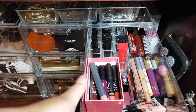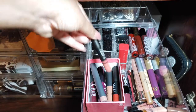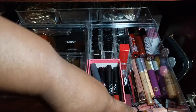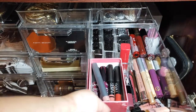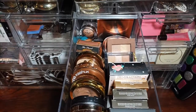Here we have what's left of my lip products. I did go ahead and get rid of a lot of lipsticks that were older and I just wasn't using. So there are lip glosses, lip treatments, a bunch of lipsticks in the back, and then regular lipsticks.